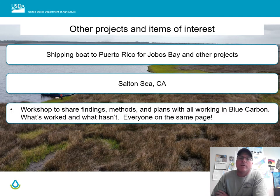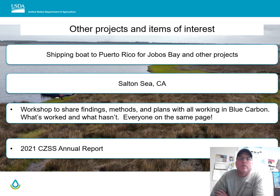We're hoping and in the early planning phases of a workshop where we want to share methods and plans associated with blue carbon — talk about what's worked and what hasn't, not just for our internal partners but for those outside as well. We hope to ultimately get everyone on the same page so that we're all talking the same lingo when it comes to blue carbon.